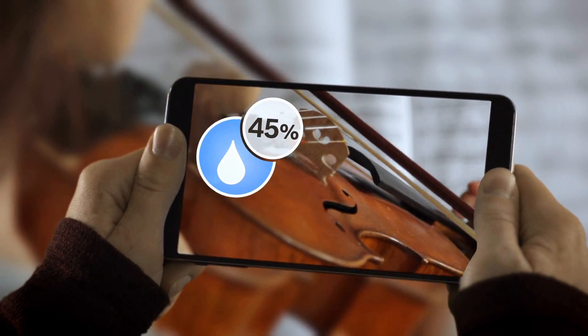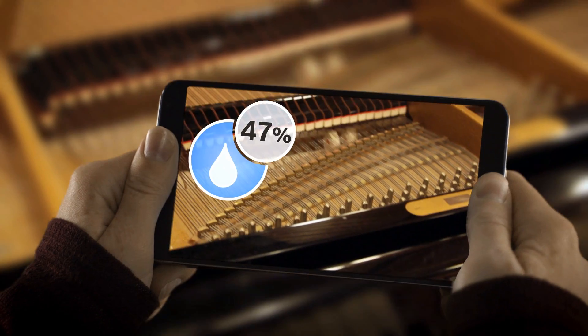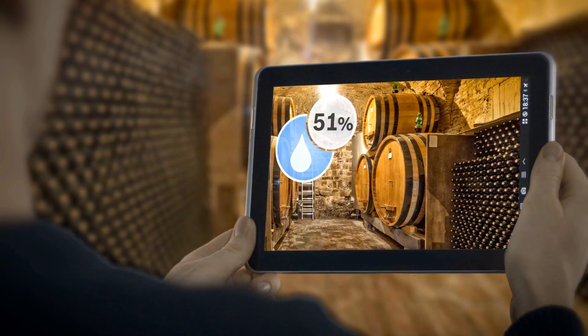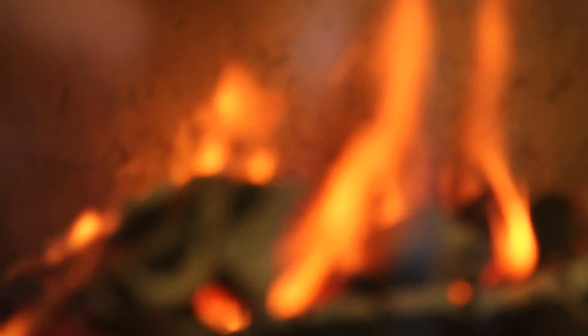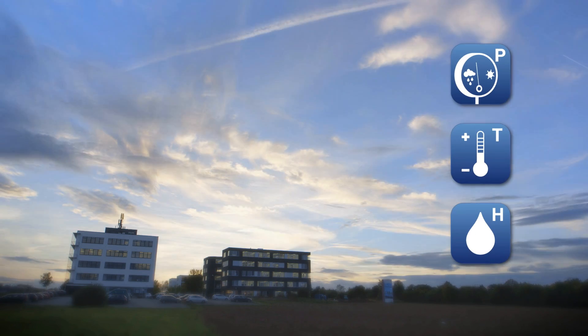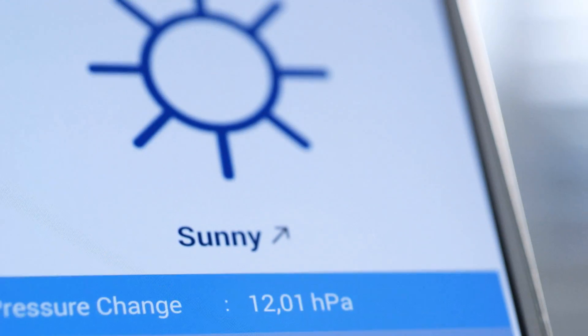We believe people need security and comfort anywhere, anytime — well-being conditions for everyone and everywhere. There are lots of apps that help people. With a BME280 from Bosch Sensotec, great applications become reality.